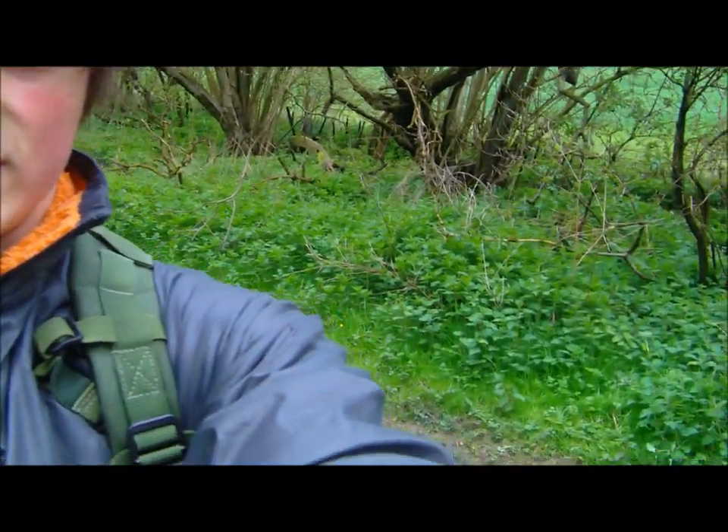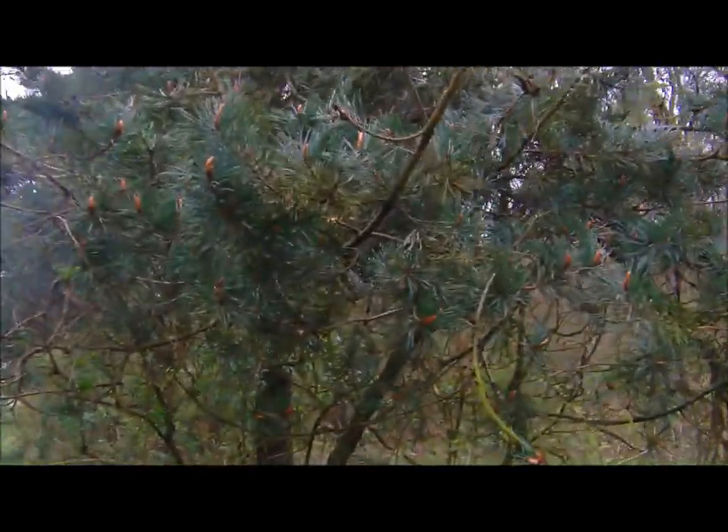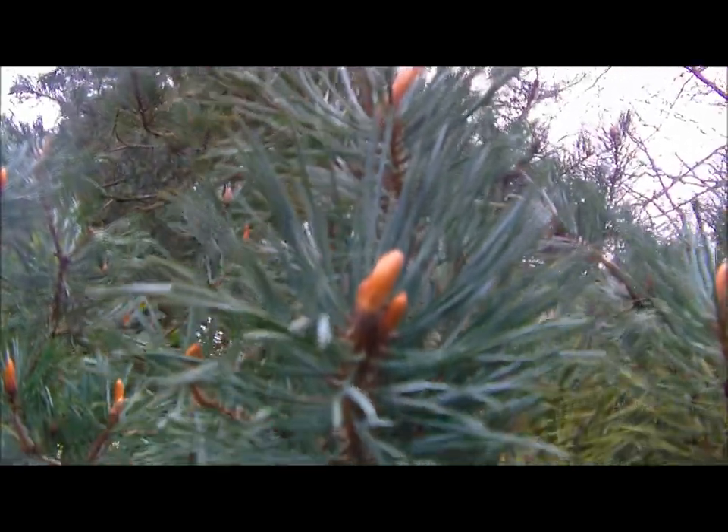Hi everyone, it's Mike and today we're back for another video on our wild food foraging series. Hopefully you can see it's very very wet, hence why I'm not putting the camera down. So what we're going to be looking at today is pine needles. Everyone knows what pine needles look like.